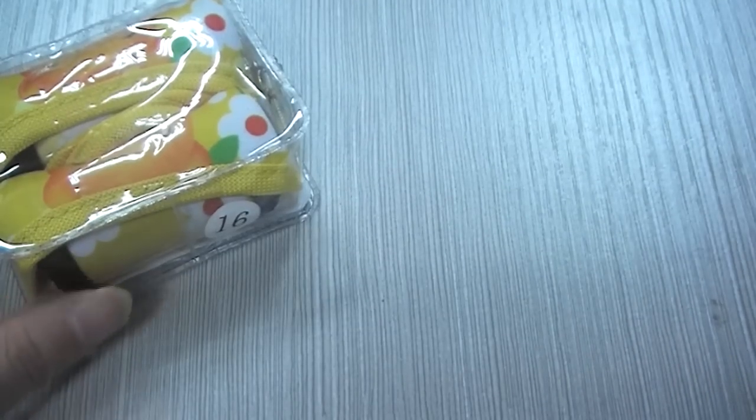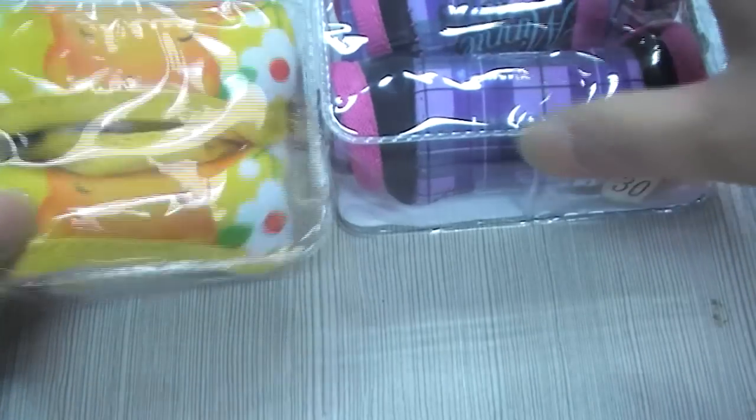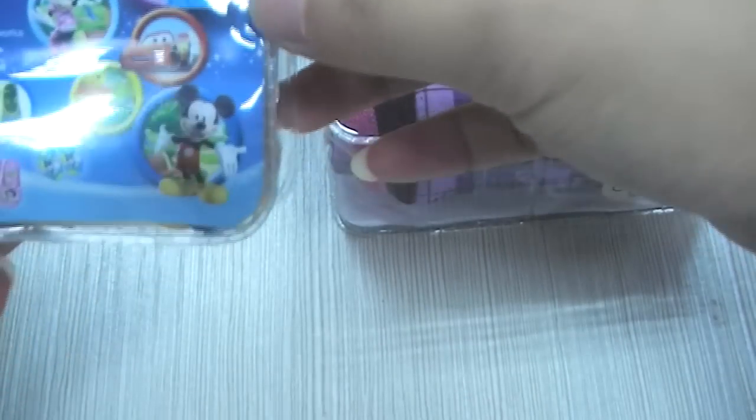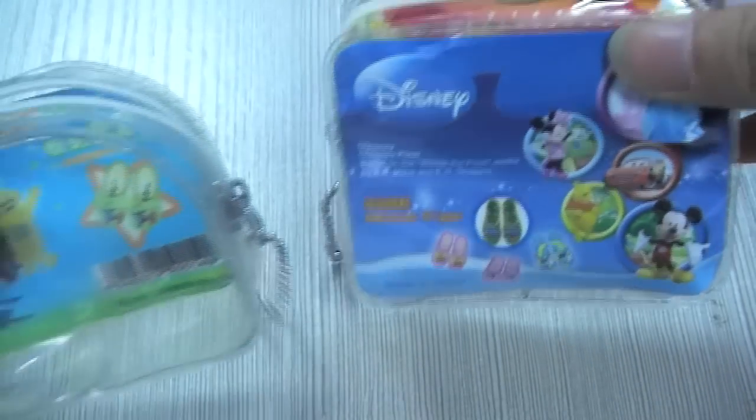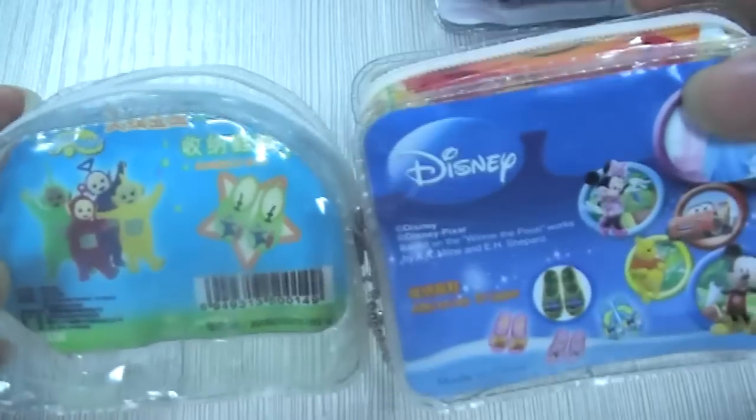For the baby slippers, I'll select the smallest size 16 and the largest size 30. The baby slipper packaging is square, while the baby crib shoes packaging is round — the packaging is a little different, but the material inside is the same.